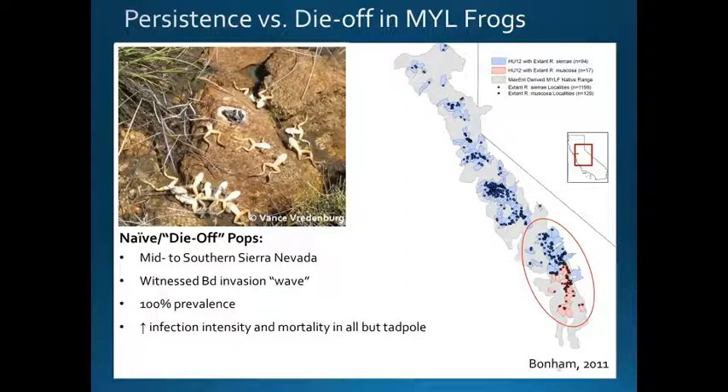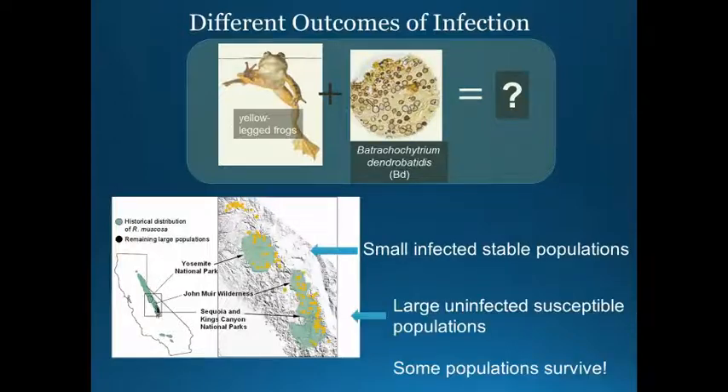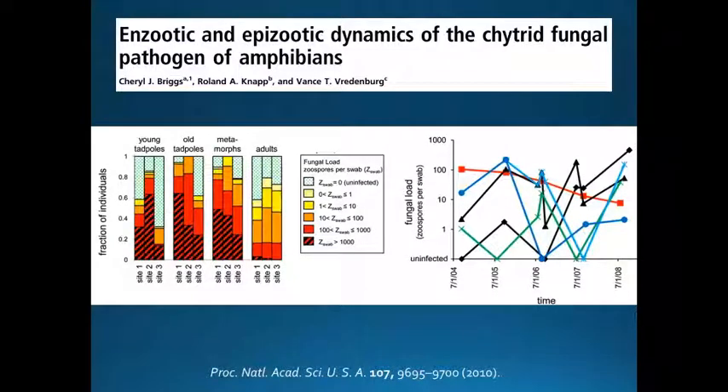During outbreaks, 100% of the animals are infected — especially adults — and invariably high mortality comes to all individuals except tadpoles. Unfortunately, those tadpoles will then metamorphose, become infected with chytridiomycosis, and die off, resulting in the mortality of an entire population. So when you think about the outcomes of infection, you have the same two combined factors — frogs and BD — and yet you get really different impacts: small infected stable populations versus large uninfected susceptible populations. Two papers came out in 2010 that looked at disease dynamics on these frogs, and the most important findings focused on persisting populations and their impact.